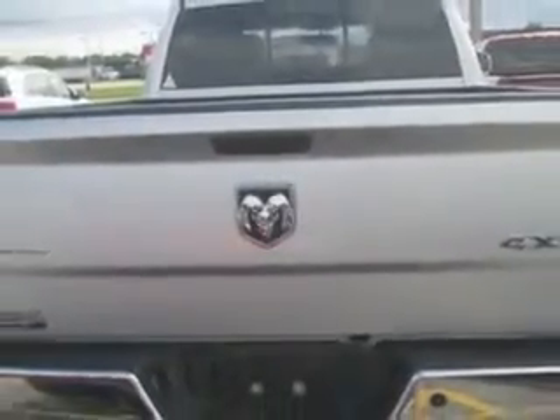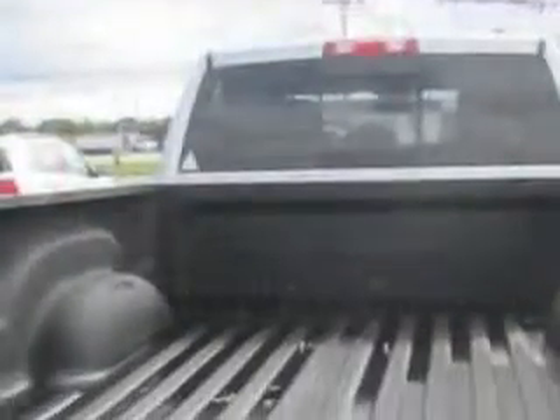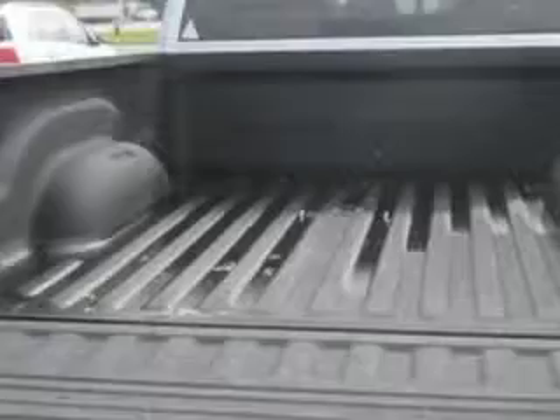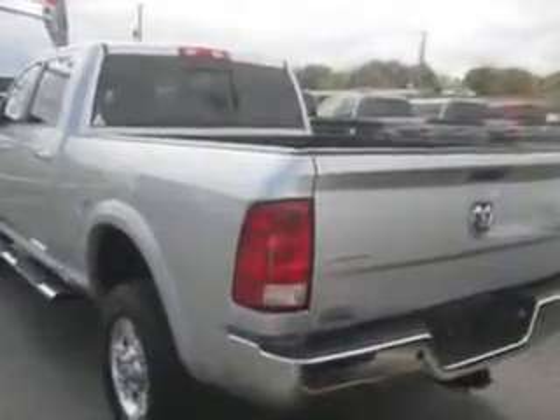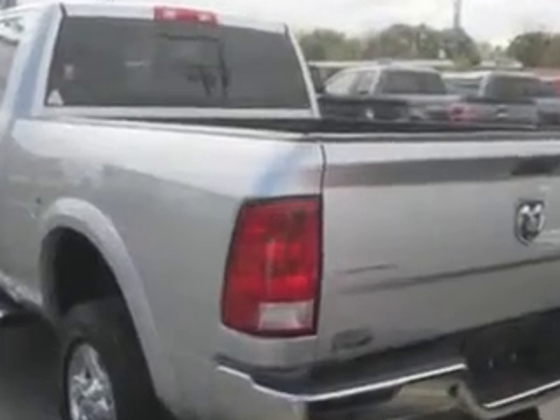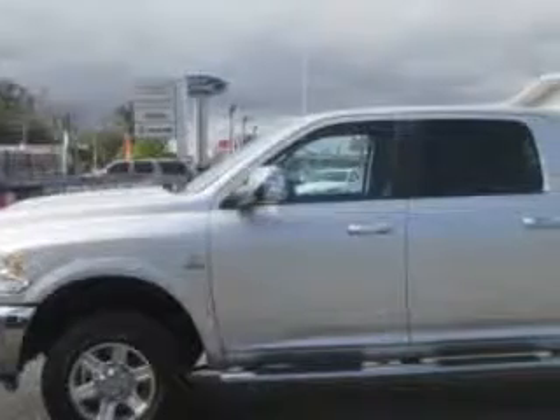Enjoy this utility truck with features like towing and hauling, trailer brake controller, trailer wiring 4-pin, trailer hitch, trailer wiring 7-pin, suspension stabilizer bars front, and tow hooks.